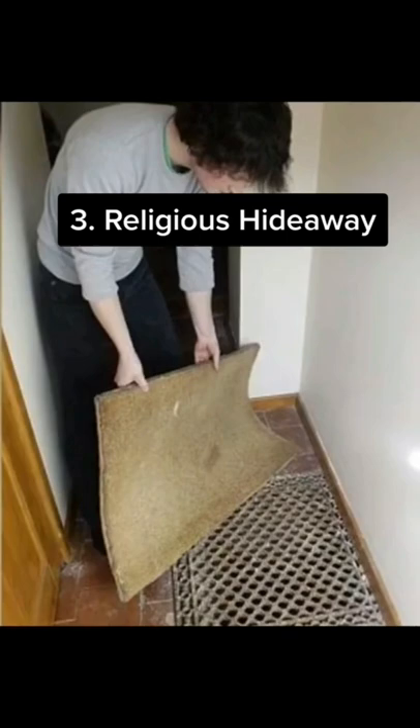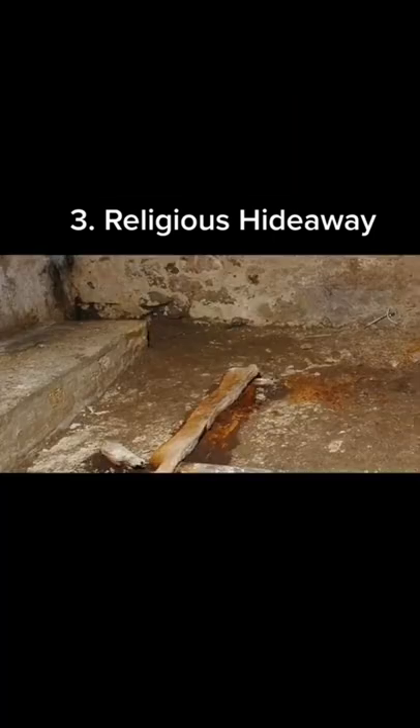Number 3: Religious Hideaway. The Farlis family came across a strange metal grid in their house, and after three years of wondering what was beneath it, they finally decided to investigate. They found a mysterious brick room which had a large stone symbol of what appeared to be a religious cross.